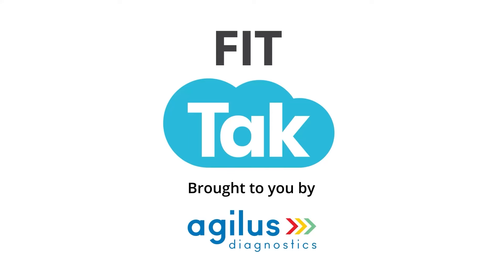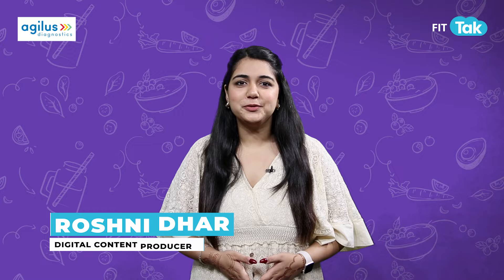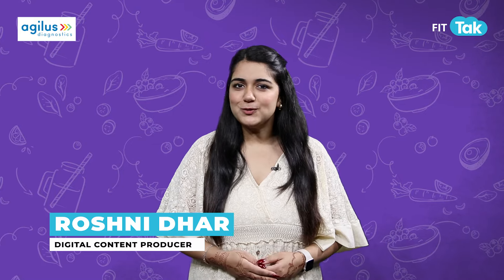Brought to you by Agilis Diagnostics. Diwali, the festival of lights, is just around the corner. Hello and welcome to another episode of Eat Right.